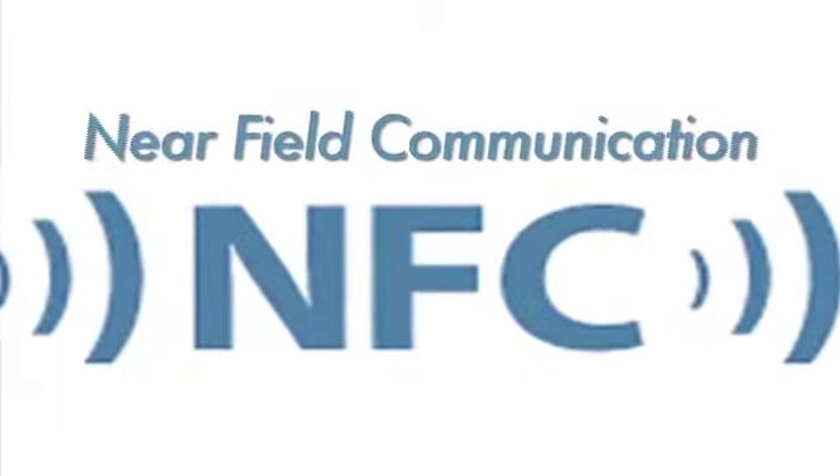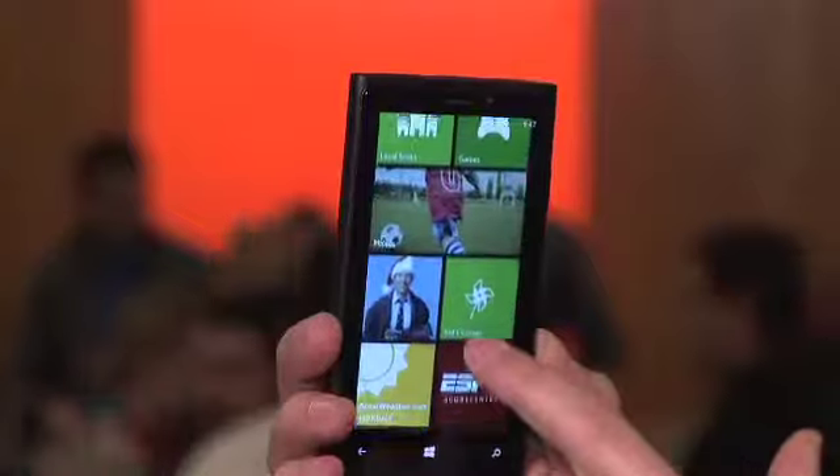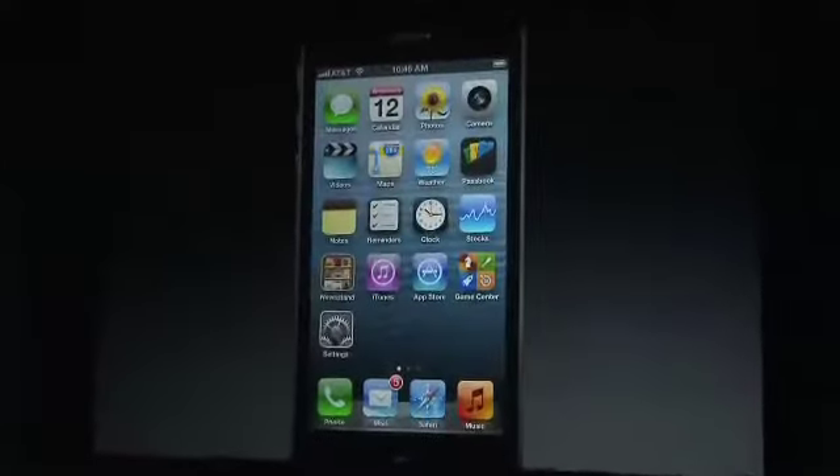NFC stands for Near Field Communication. Simply put, it was a technology that was developed to allow two devices to communicate over really short areas using very low power. Many newer Android and Windows phones have it, but not the iPhone. It makes your smartphone like a magic wand.